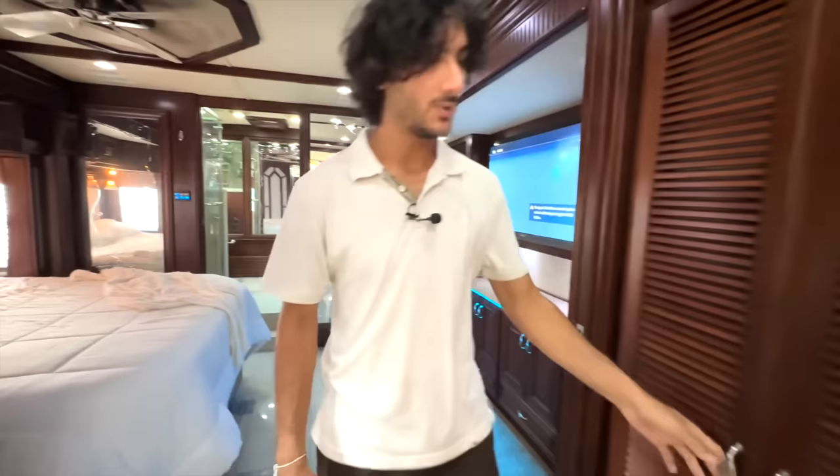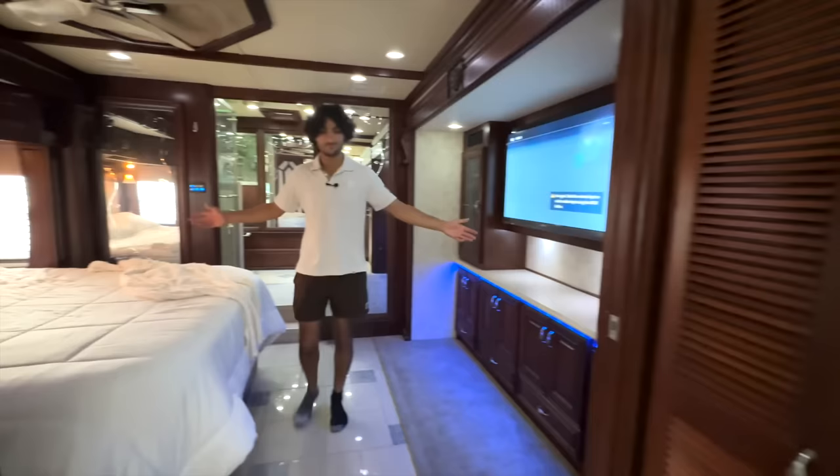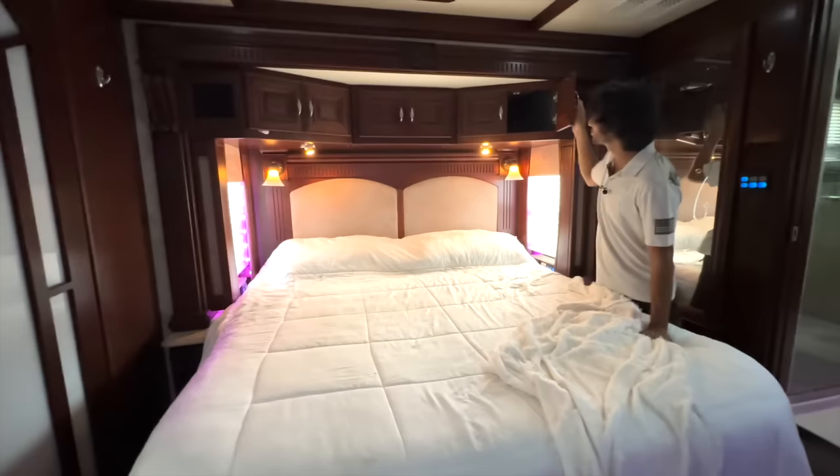Across the hall from the half bath we have our washer-dryer stack — very nice setup. This is the master bedroom; we've got a king-size bed over here to the left with a beautiful leather-wrapped headboard.